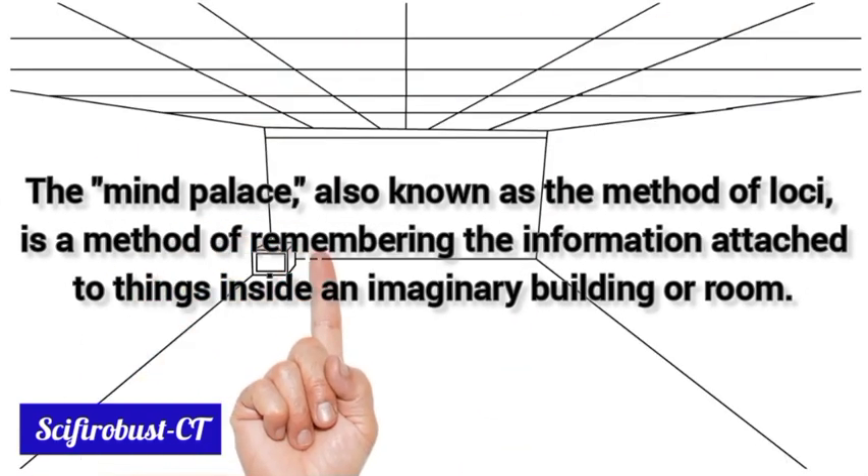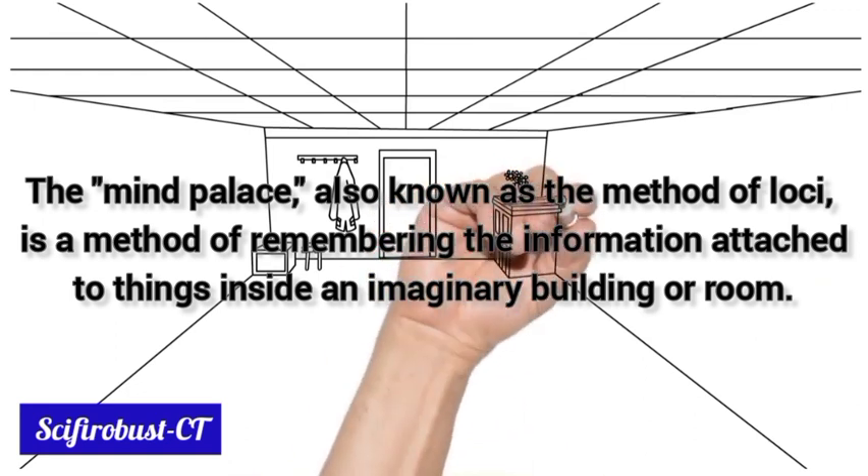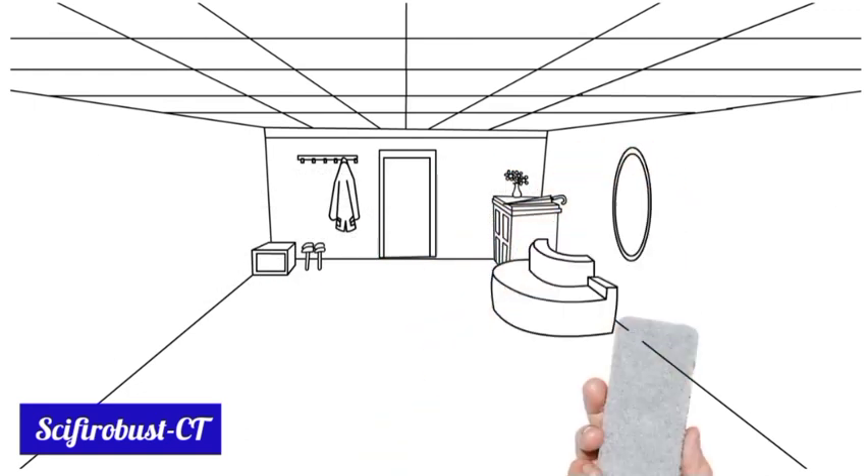The Mind Palace, also known as the method of loci, is a method of remembering information attached to things inside an imaginary building or room.